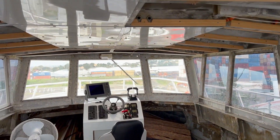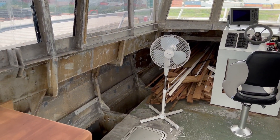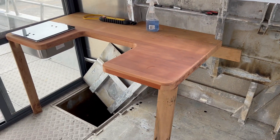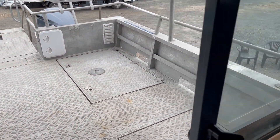Still needs all the internal joinery. The ceiling has been done, the helm is all laid out. Fitted a few hatches, ready to start fitting the cupboards. This is the galley — you can see the sink there, the fridge will go under that. The new extension to the cabin you can see here with the rand sliders.